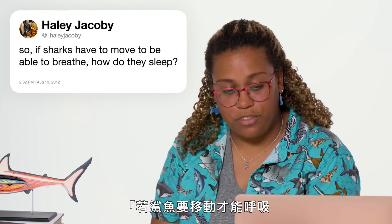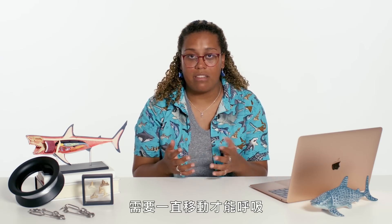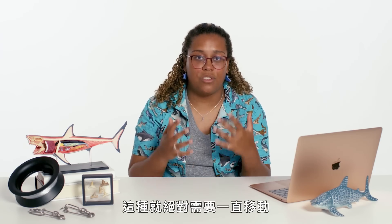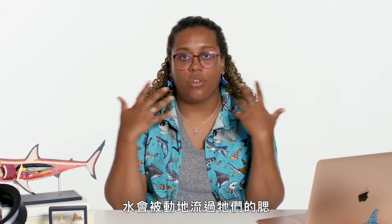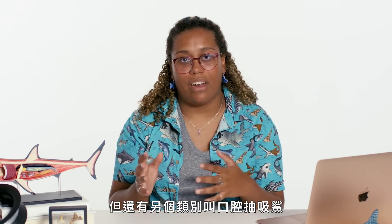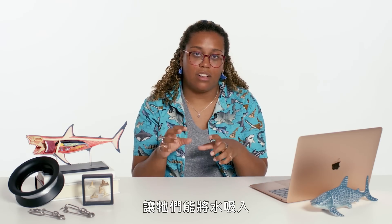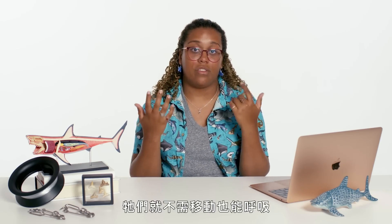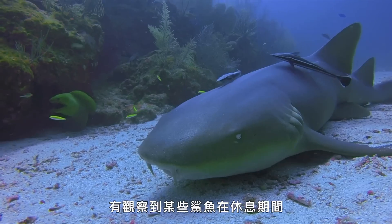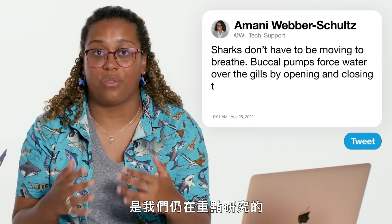At HaleyJacobey asks: if sharks have to move to be able to breathe, how do they sleep? First, sharks don't actually always have to move to breathe — there are two separate breathing mechanisms. The first is called obligate ram ventilation, where a shark absolutely has to move and water flows passively over their gills — think great whites, hammerheads, bull sharks. Then we have buccal pumpers: think nurse sharks sitting on the sea floor. They have special cheek muscles that allow them to suck water in and flush it out over their gills, so they do not have to be moving to breathe. When it comes to sleep, the sharks we know most about are buccal pumpers — some are observed in a resting period with their eyes open, which is really fascinating. This is something we're still researching very heavily.